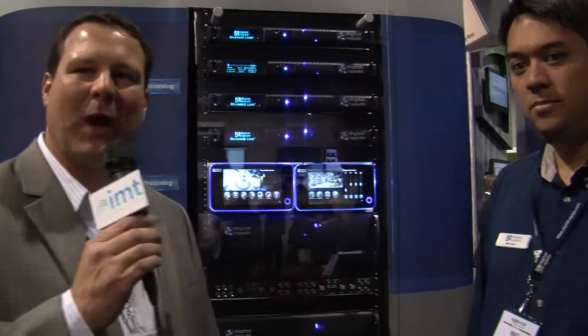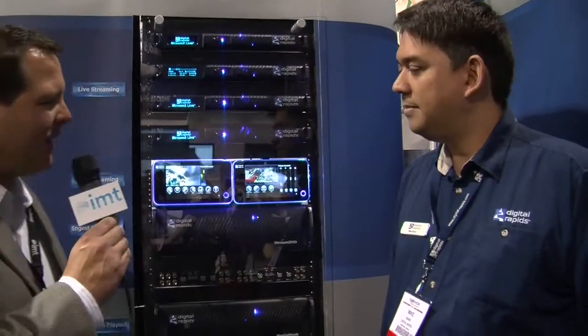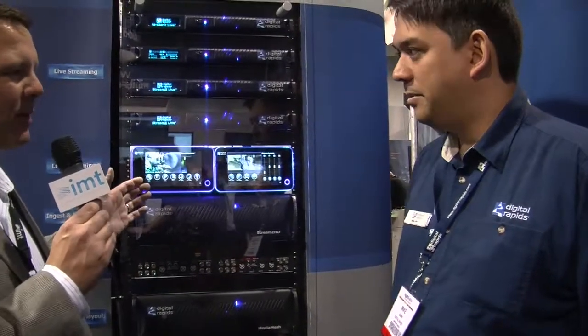Hi, this is Mike Braco with Integrated Media Technologies at NAB 2011. I'm here with Mike Nann, Director of Product Marketing at Digital Rapids. Mike, tell me a little bit about your Touchstream appliances.